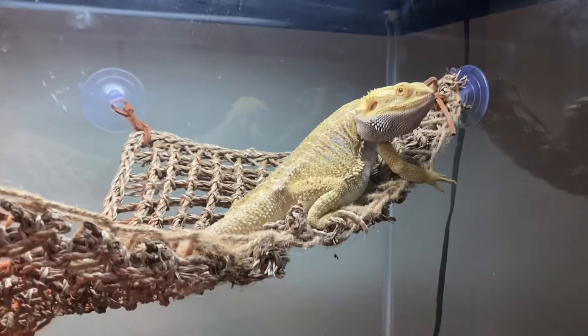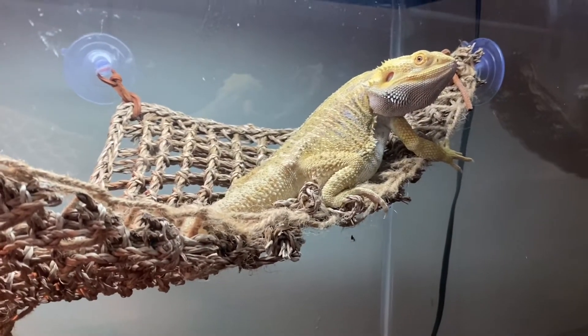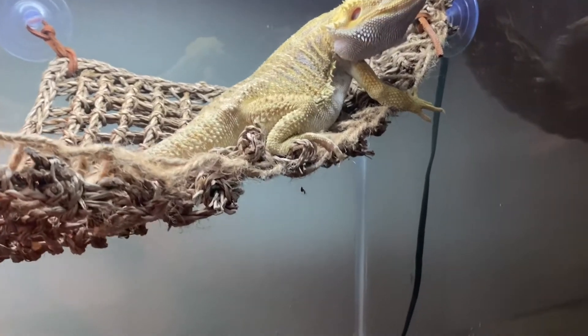What's up guys, it's your boy John from John's Reptile Page and today's video I'm gonna be giving Spike some kale with some cucumbers.